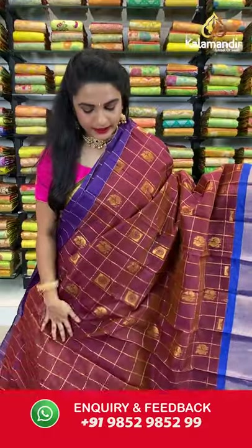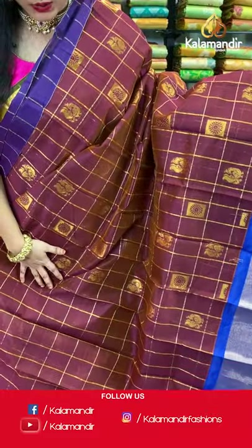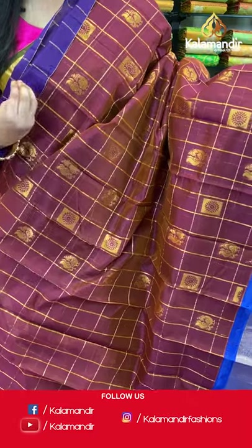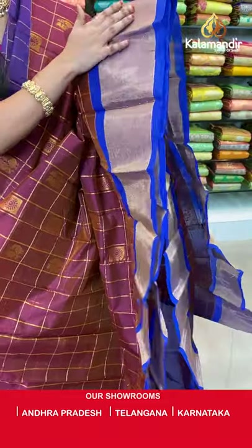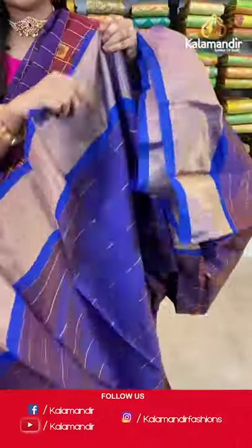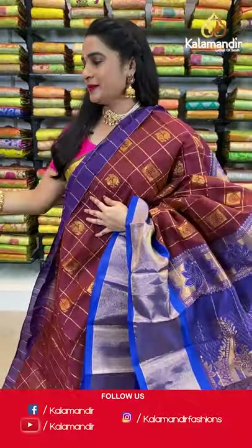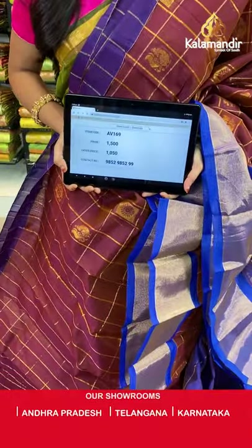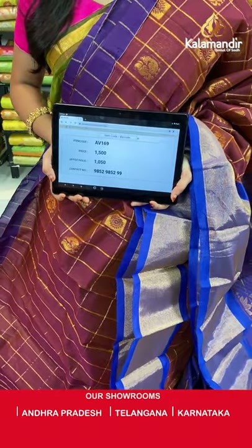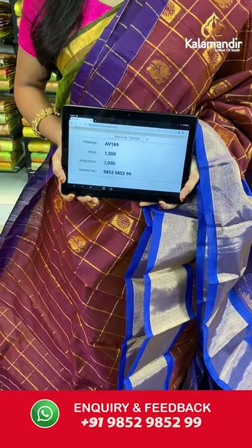Maroon and royal blue color — same pattern, one more combination. All over the body we have checks with block florals and peacock booties in golden zari, a contrast border with golden zari khadi, and a contrast pallu with very huge parsley motifs in golden zari. Paired with a contrast blouse with zari lines and border. Saree code AV169, actual price 1500, offer price 1050 rupees. Send screenshot with code to WhatsApp 9852985299.